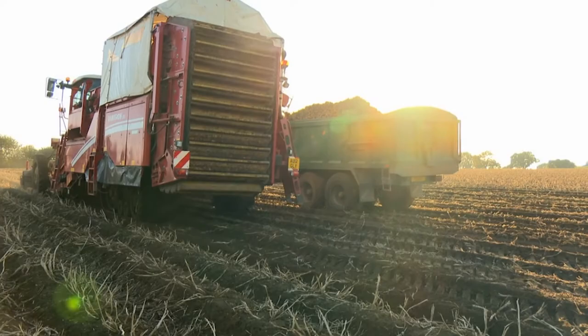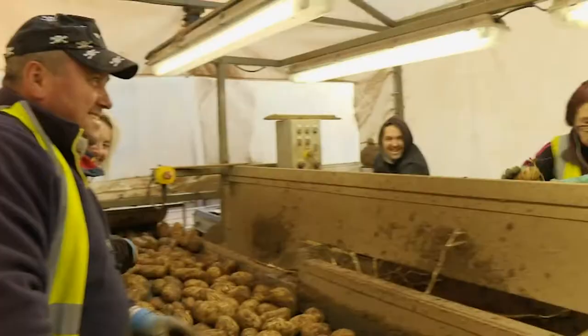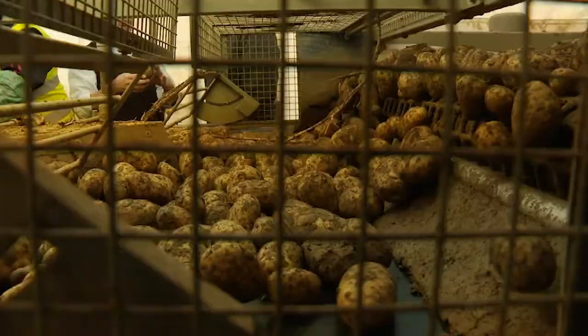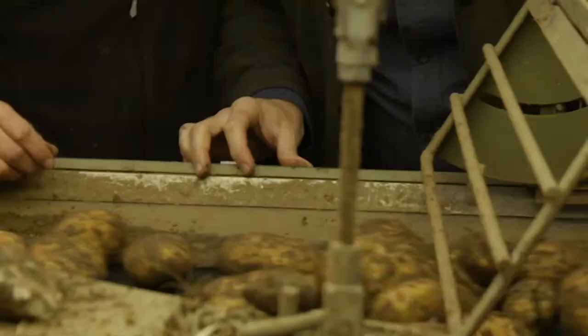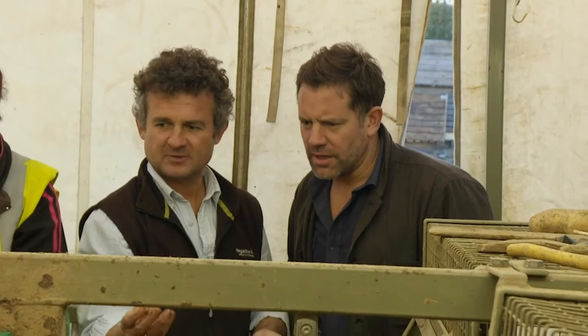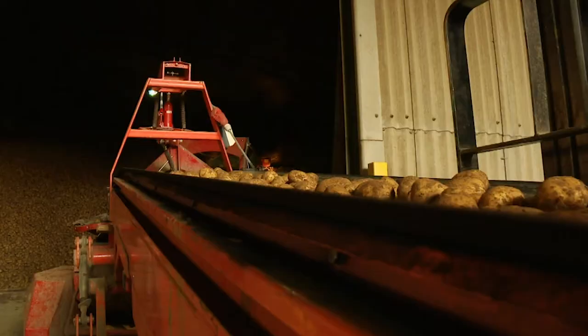Toby's farm supplies a staggering 250 million potatoes each year to a high-end crisp manufacturer. Inside the tent, every single potato gets the once-over by a team of sorters. Their sole objective is to spot any substandard spuds, including the green ones. There's one — a little bit of green on the end of that one, which we chuck away. These discarded potatoes get sent off to local farms for animal feed.